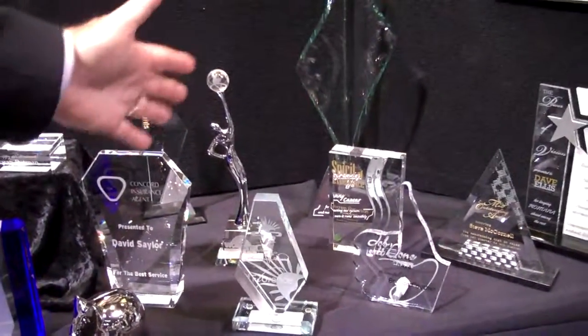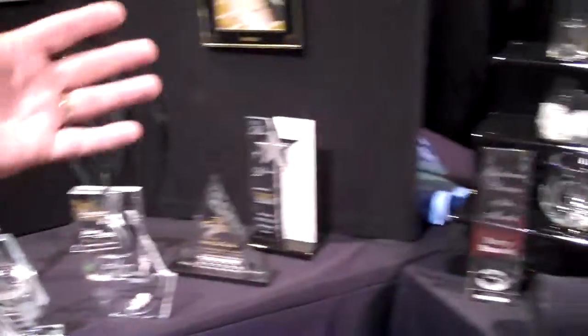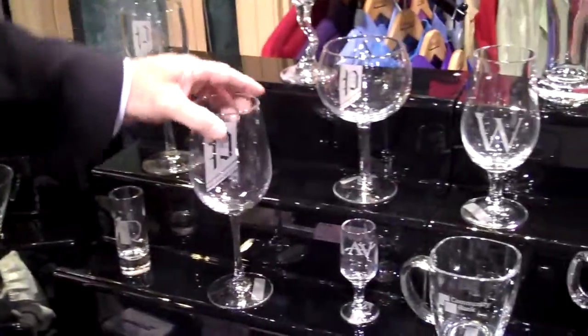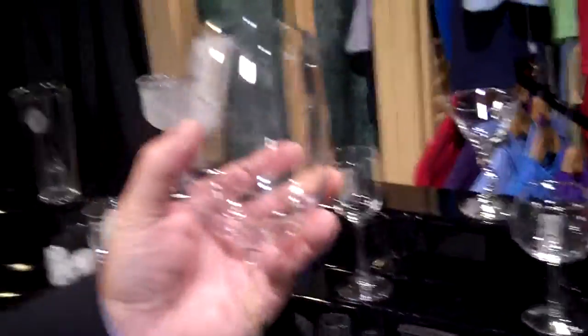We also have our new Valuecraft line, which are low-cost acrylic awards with the Visions Wow design. Probably the hottest thing we have going right now is drinkware. We're the only ones in the industry to use double-wall thickness and sand etching on all of it at great prices. No setup charges on the drinkware and only a 36-piece minimum.